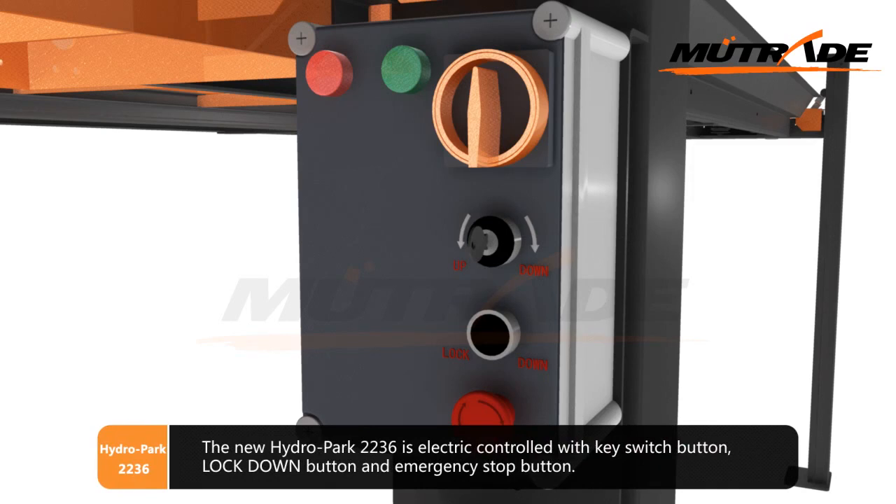The new Hydro Park 2236 is electric controlled with key switch button, lockdown button, and emergency stop button.